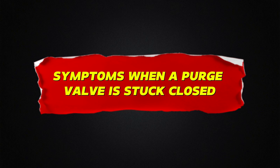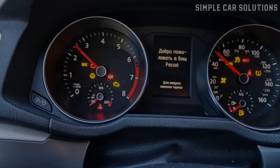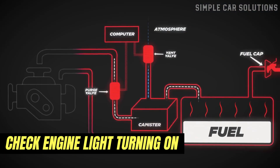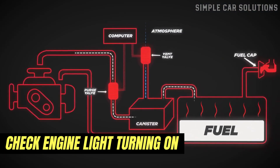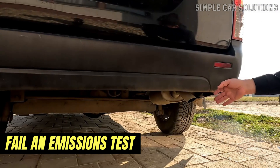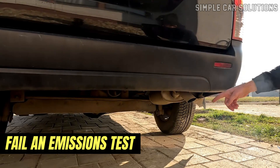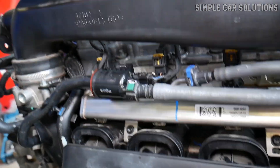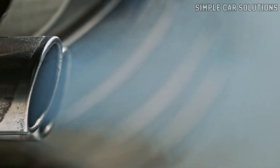Symptoms when a purge valve is stuck closed. One of the most common signs is the check engine light turning on. The vehicle's onboard computer will usually detect an EVAP system fault and store an error code. Your vehicle will also likely fail an emissions test, since a stuck-closed purge valve prevents the EVAP system from properly cycling fuel vapors, which is essential for emissions compliance.